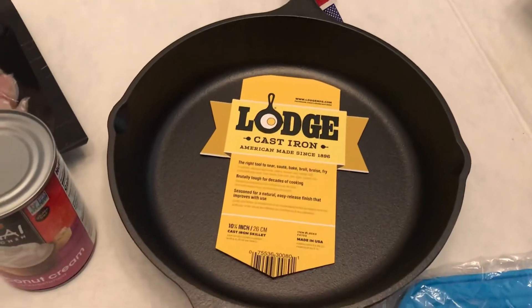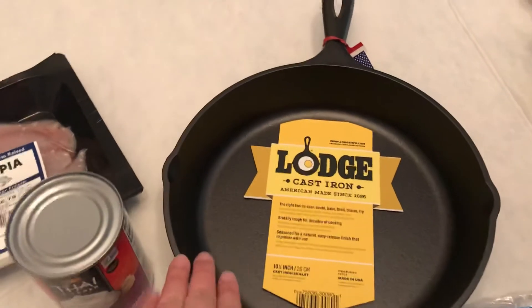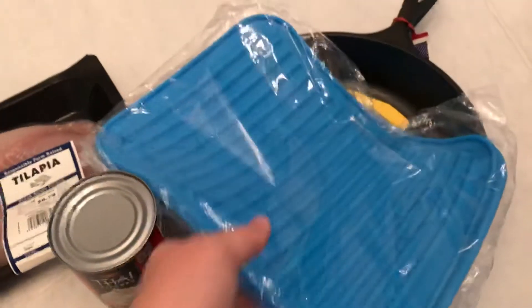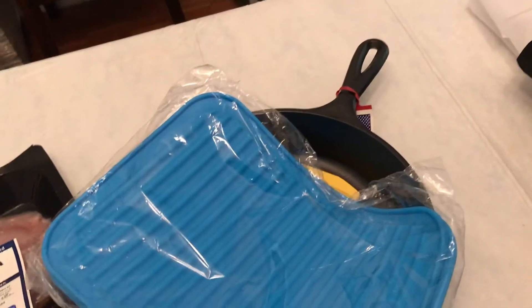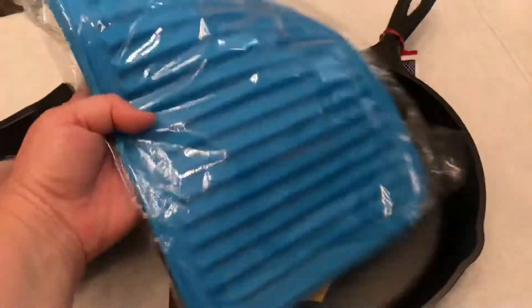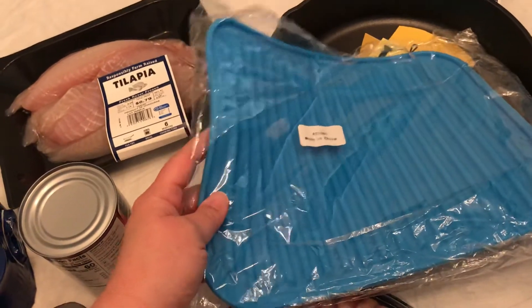I actually ordered this from Walmart.com — all my groceries are from Walmart. I got the pan a couple weeks ago and had it shipped to me. Along with it came this silicone thing — I was trying to find something to put around the handle without buying the specific little cover for it. But this is how big it came. I guess I should have looked at the measurements. I'm going to keep it though — it's good to put on your counter for hot pans.